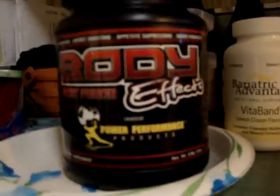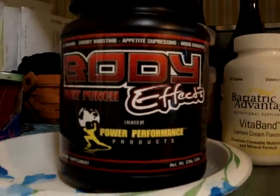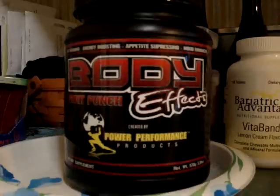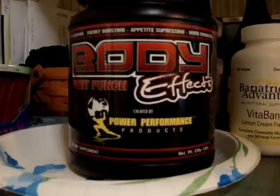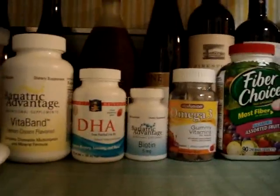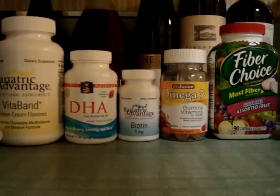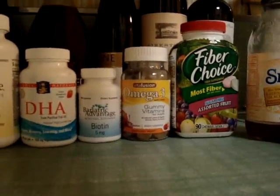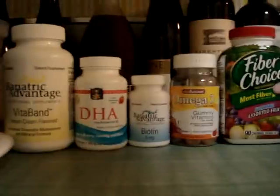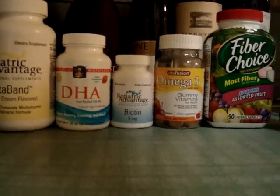I'm currently taking Body Effects — a fat-burning, energy-boosting, appetite-suppressing mood enhancer. I mix one big scoop with one cup of water and drink that every morning. I also have an array of vitamins and supplements: my daily vitamin from Bariatric Advantage, DHA fish oil, biotin for my hair, omega-3s, and fiber choice. Those all have calories and some have carbs, so you want to calculate those into your mix.